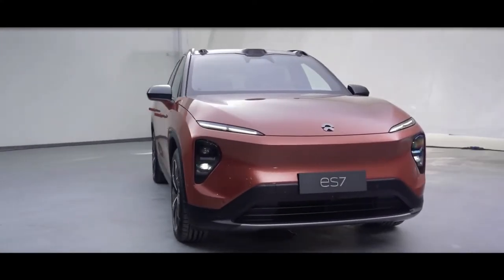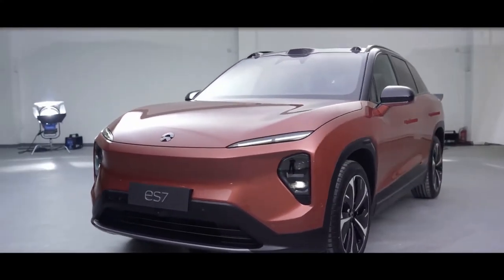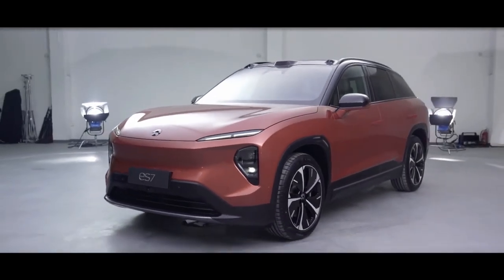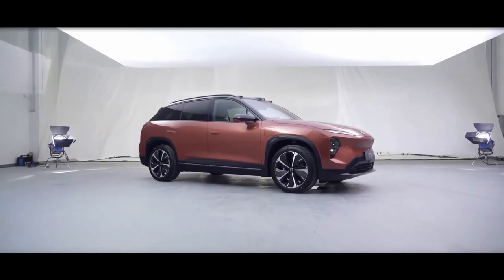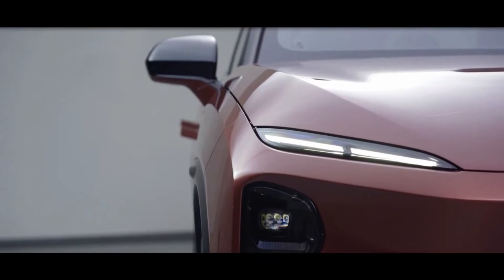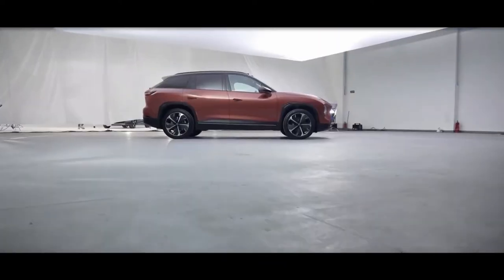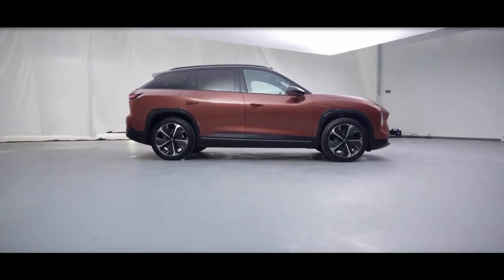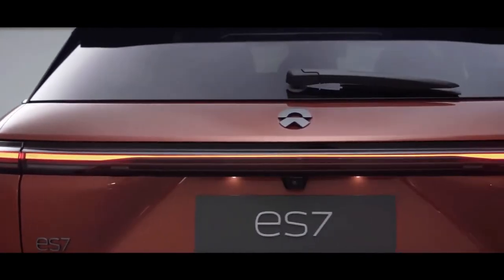Given its 2,960mm wheelbase and total length of 4,912mm, Nio could have easily accommodated a third row and constructed the car around that concept. However, it chose to provide ample space in all directions for up to five occupants, focusing on making the car appear premium and customizing it not only to Chinese tastes, but also to European and American ones.